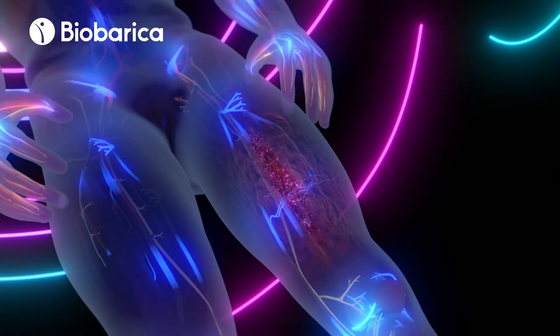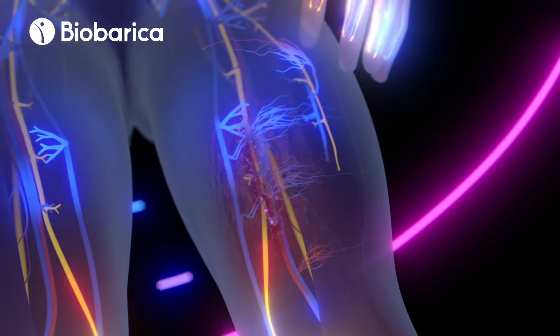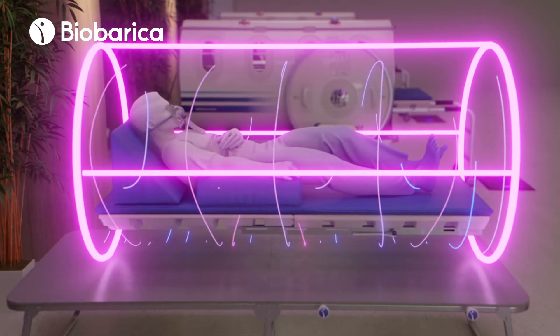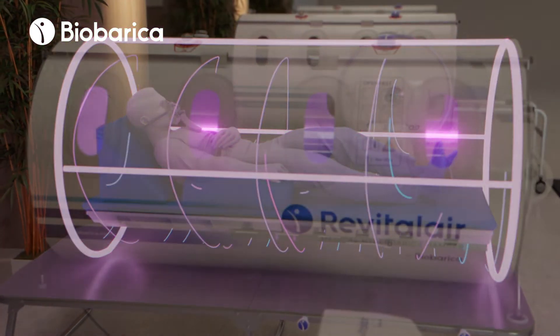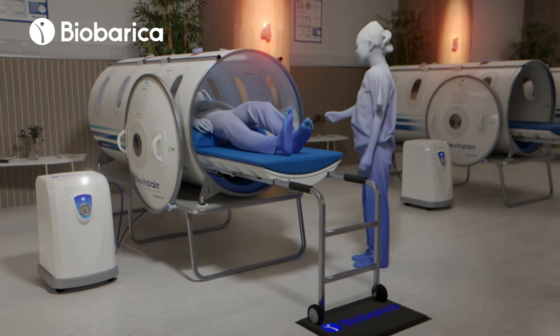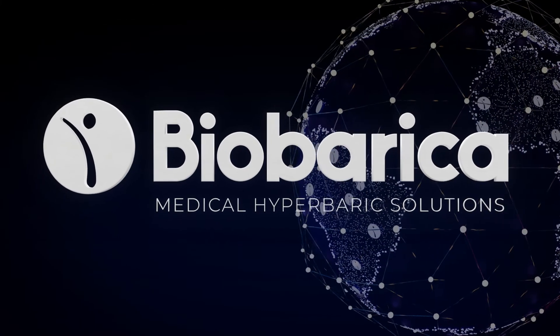This way, the cells will have complete availability of oxygen to produce energy, and thus restore their normal functions, repair damage, and regenerate tissues. Therefore, hyperbaric oxygen therapy is a highly efficient alternative to reverse hypoxia and accelerate recovery from different pathologies. Bio Barica — more than a hyperbaric chamber, an integrated system.